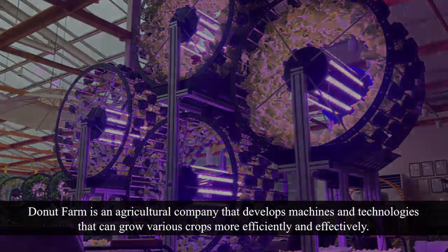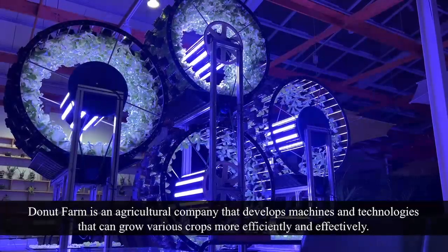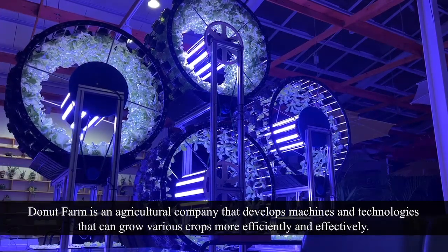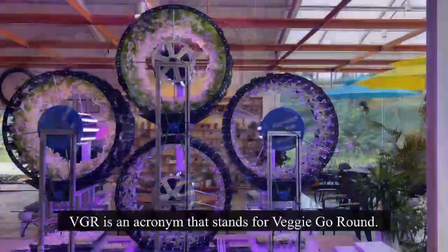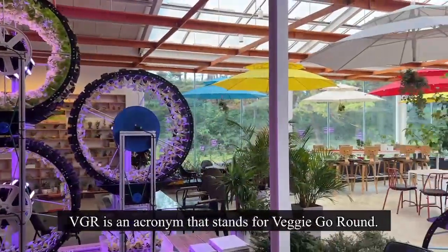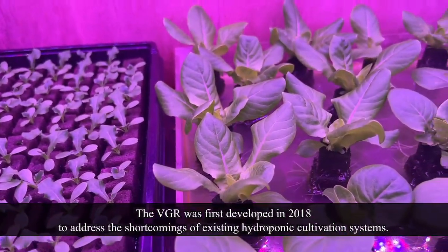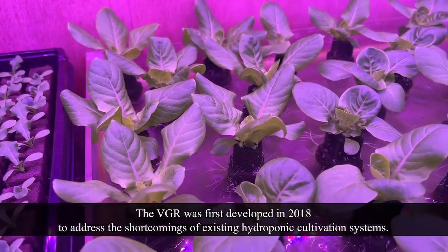Donut Farm is an agricultural company that develops machines and technologies that can grow various crops more efficiently and effectively. VGR is an acronym that stands for Veggie-Go-Round. The VGR was first developed in 2018 to address the shortcomings of existing hydroponic cultivation systems.